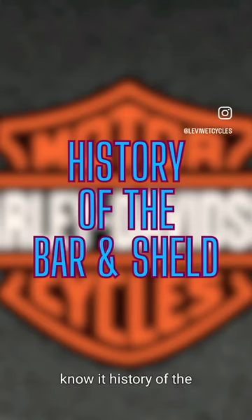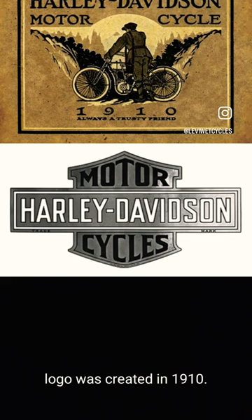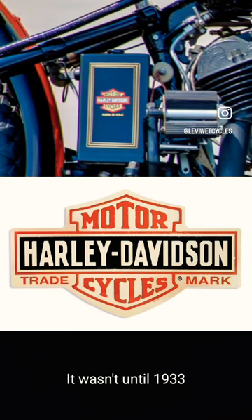You've seen it and you know it. History of the Harley-Davidson logo. The original Barnes Shield logo was created in 1910. It wasn't until 1933 that Harley put in the iconic black and orange that we know today.